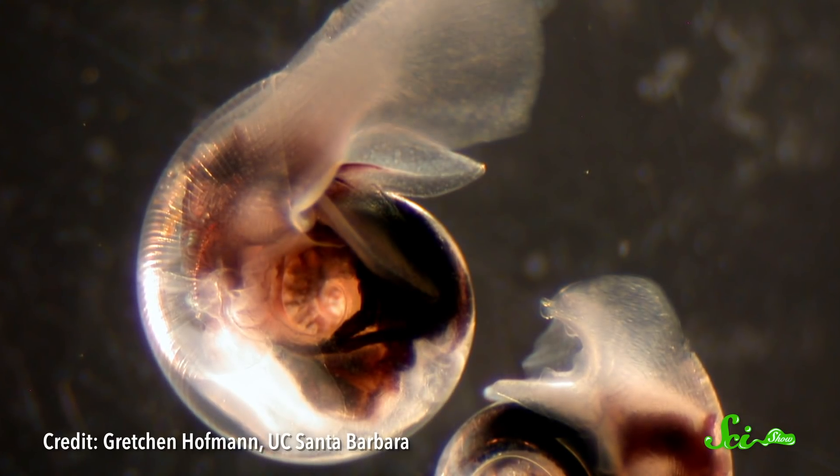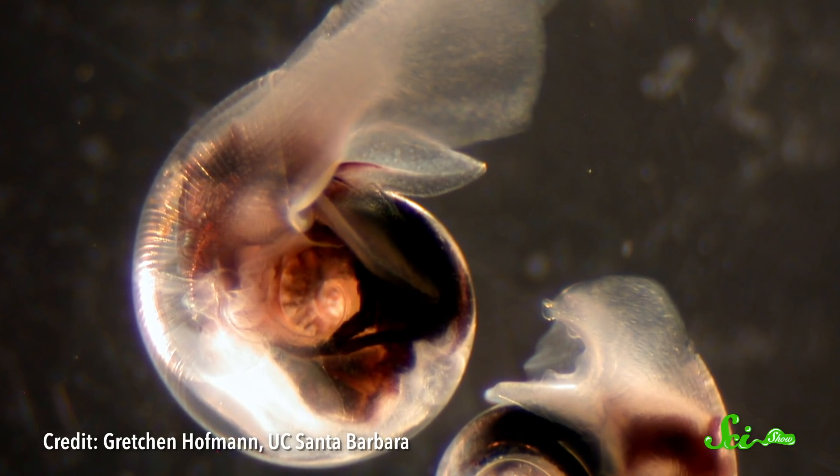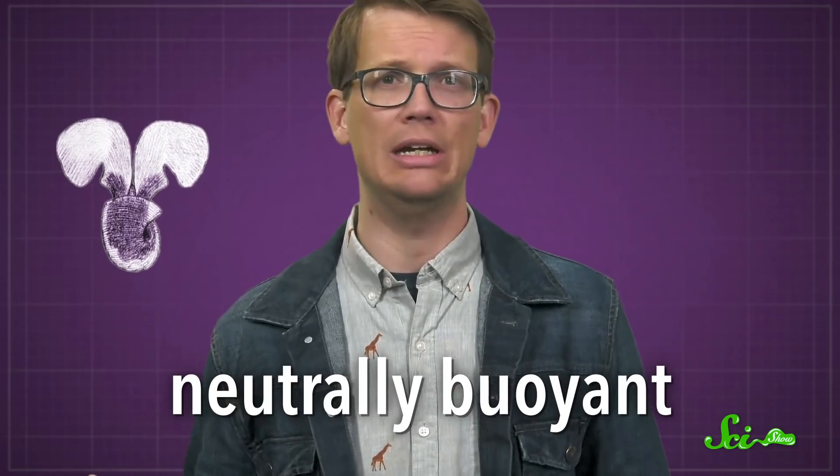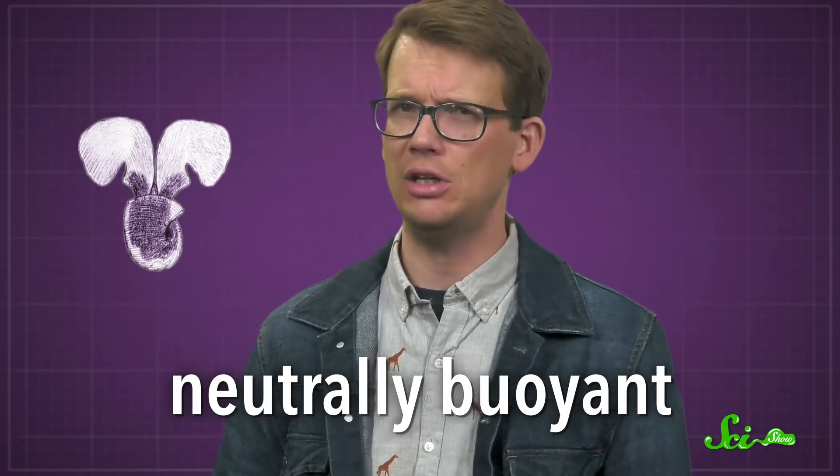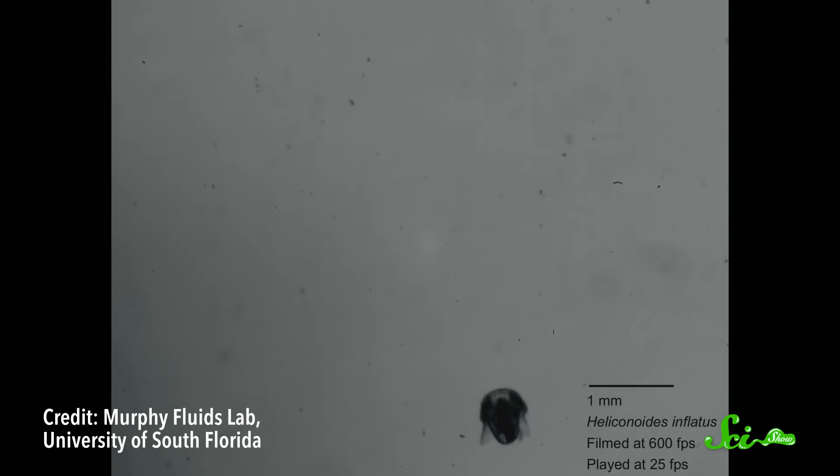Sea butterflies feed by deploying a large spherical mucus web that captures plankton. While feeding, the sea butterfly is neutrally buoyant — it will continue to drift in the ocean currents, neither floating nor sinking. However, if disturbed, it will retract into its shell and sink. It's no longer neutrally buoyant, so it can't just swim back to where it needs to be the way many fish would. To make its way back to where the food is, it flaps its wings to generate lift until it can redeploy its web.